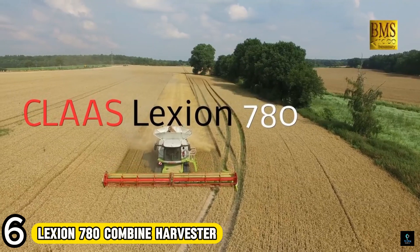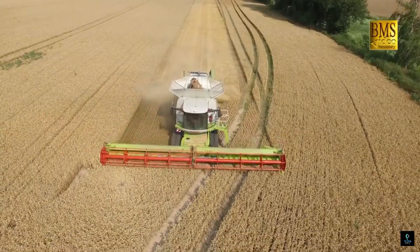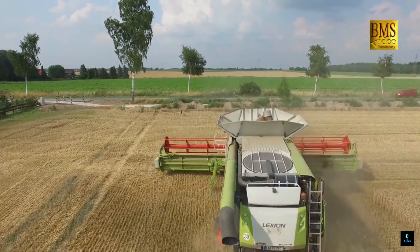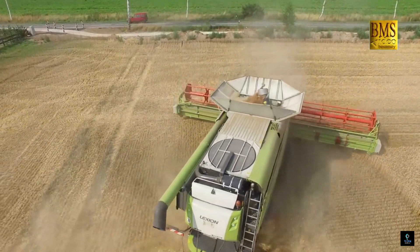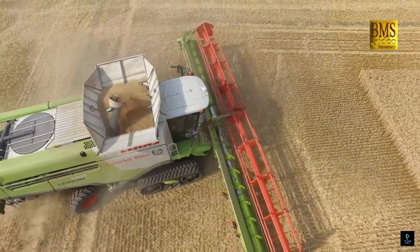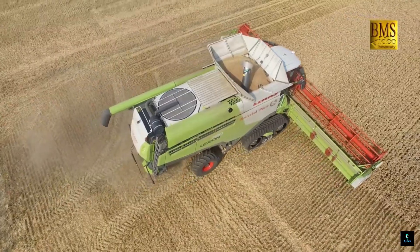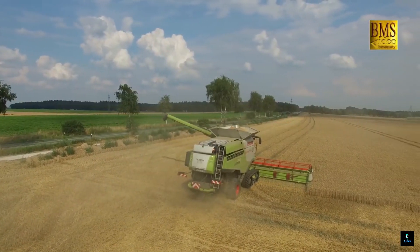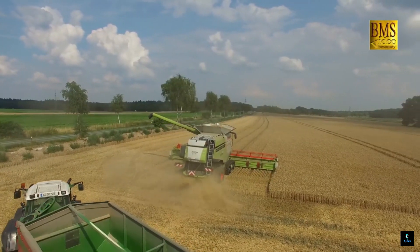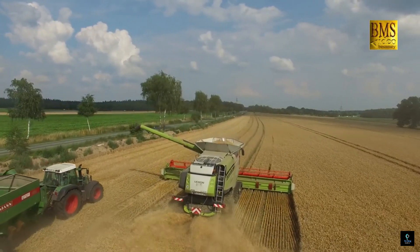Number 6: The Claas Lexion 780 Combine Harvester is a high-performance grain harvesting powerhouse. Available in wheeled or tracked versions, it boasts a monstrous engine exceeding 450 horsepower and a massive grain tank capable of holding over 13,500 liters. Featuring automatic crop adjustments and a 3D cleaning system, it maximizes efficiency and minimizes grain loss. A spacious air-conditioned cabin ensures operator productivity throughout long harvest days.